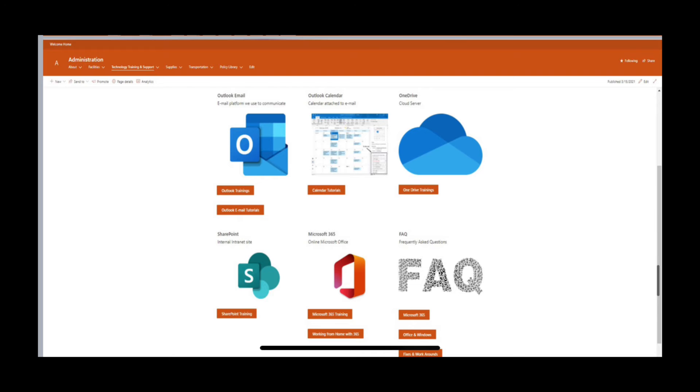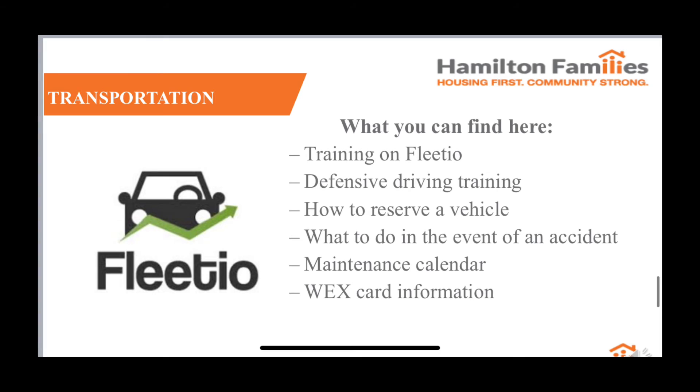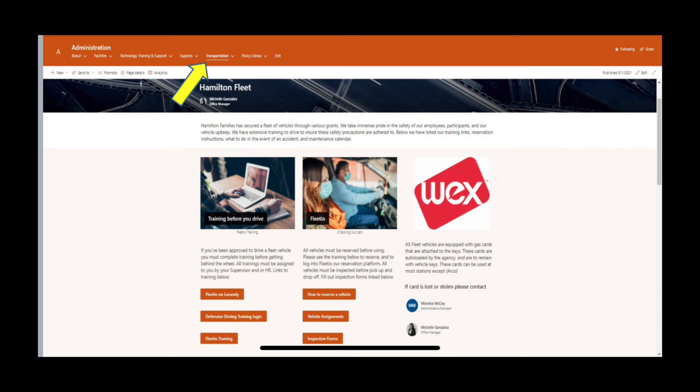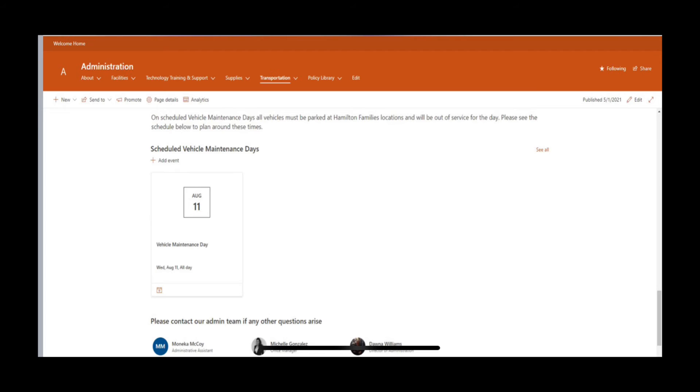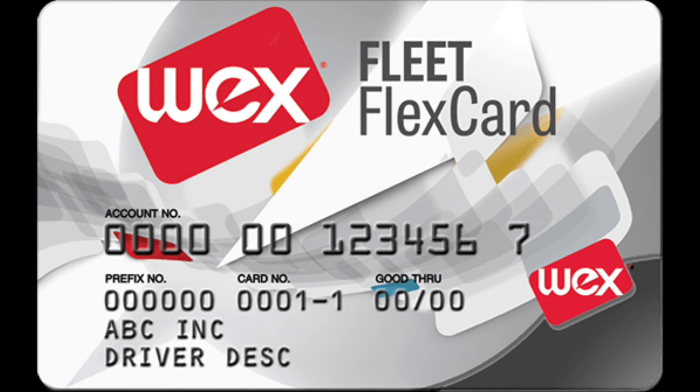Under our transportation tab, you will find a section for our fleet vehicles. Here you will find information regarding Fleetio, Defensive Drivers Training, how to reserve a vehicle, what to do in the event of an accident, and our maintenance calendar. Each of our vehicles are equipped with a gas card that can be used to purchase gas at most gas stations. In the event of a stolen or lost card, please make sure you contact admin immediately.